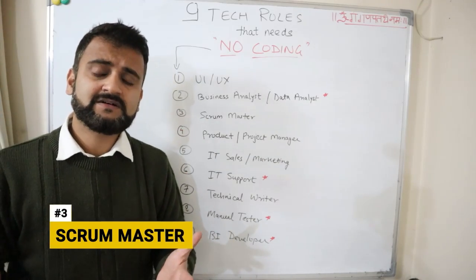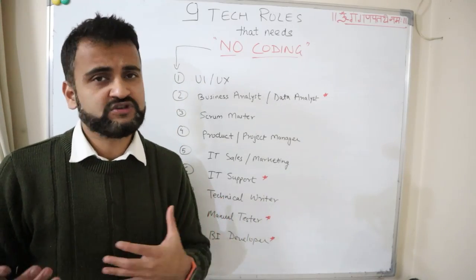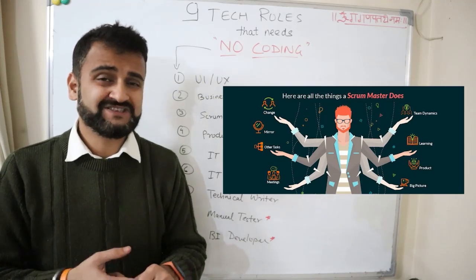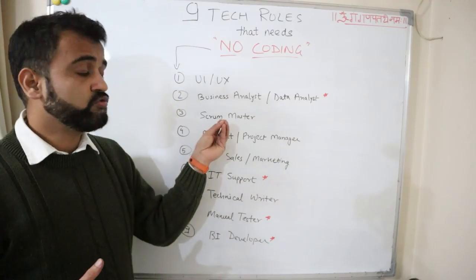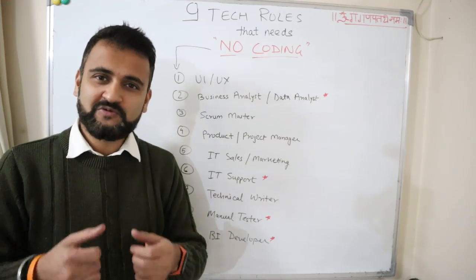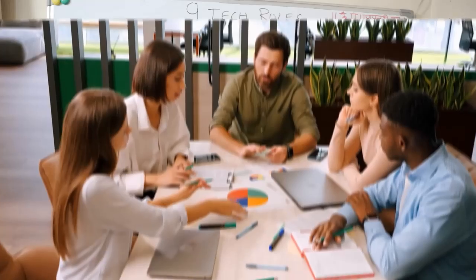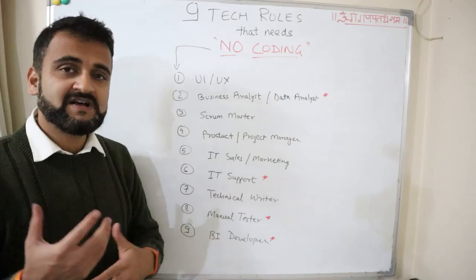The third role is scrum master. In this agile world, every project needs a scrum master. If you are running an agile project in scrum, this is a different version of a project manager requiring deep expertise in agile principles and methodologies. You have specific certifications like Certified Scrum Master. Running an agile sprint may look easy on the surface, but ensuring your sprint stays on track is a different ball game. If you are a good facilitator who can listen and guide agile discussions, scrum master could be a role for you.